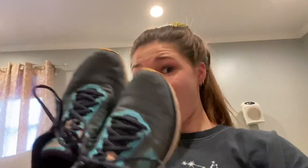All I have to say about the next shoes is they're just my old athletic shoes for running and stuff. Yeah.